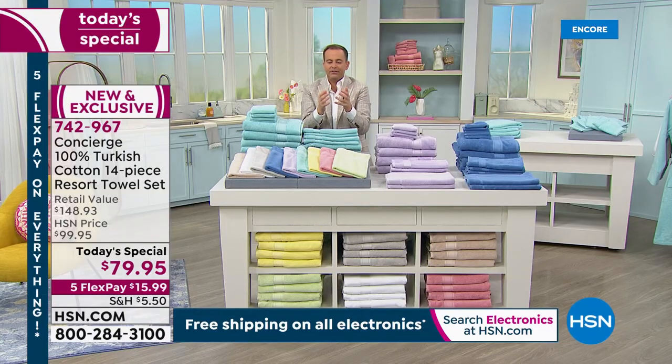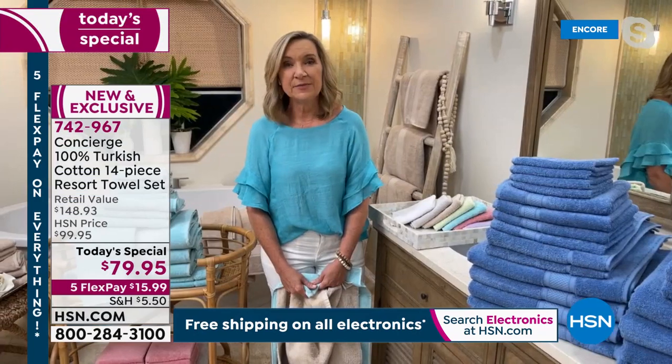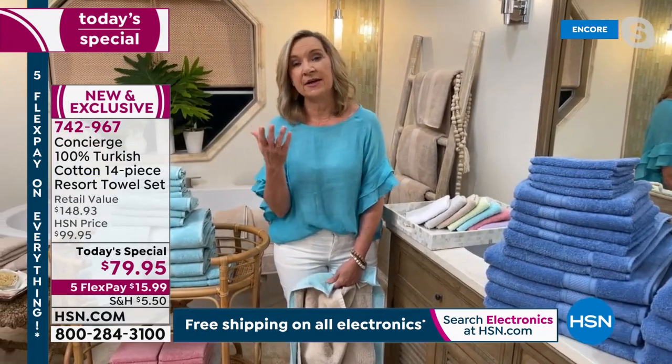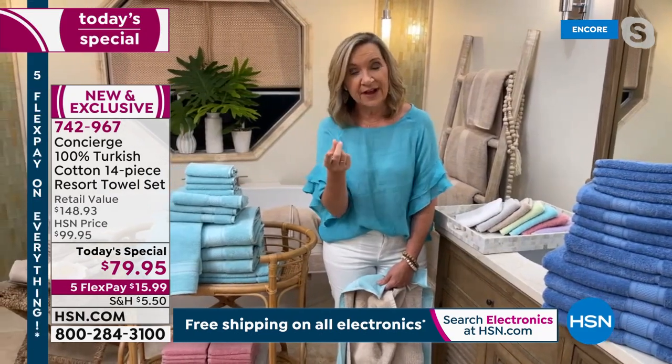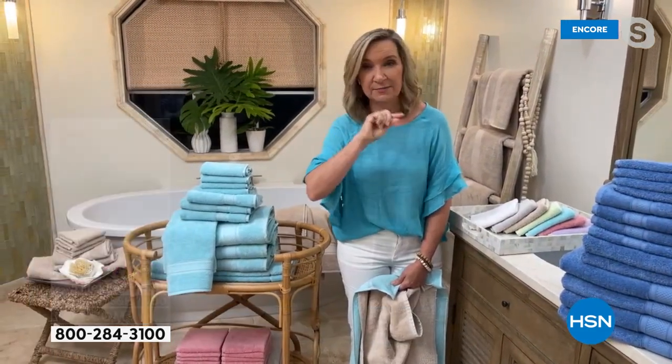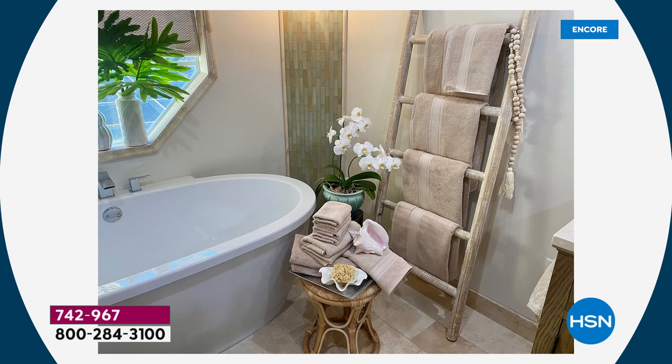Turkish cotton is the revered level of quality in towels — you could take me to the best department stores in the world and they would feature Turkish cotton. When you're shopping for a towel, you look at the fiber — this is Turkish, the best money can buy. You look at the construction — this has that low twist so it's softer and more absorbent. Then you look at the weight, and this is even upgraded there.